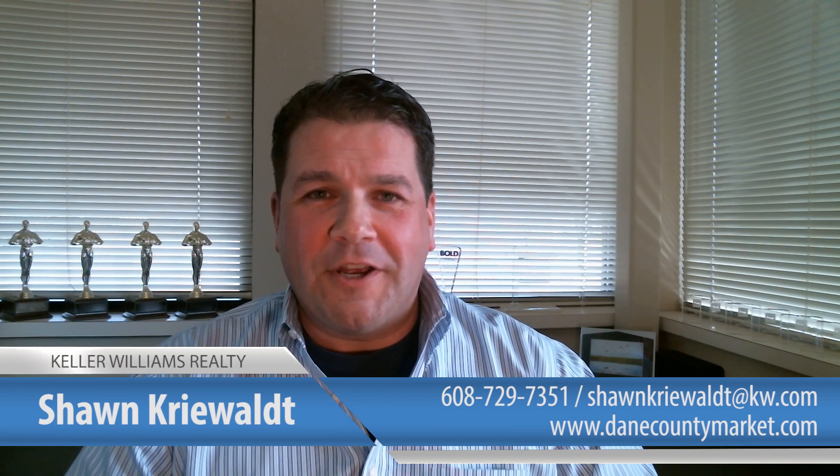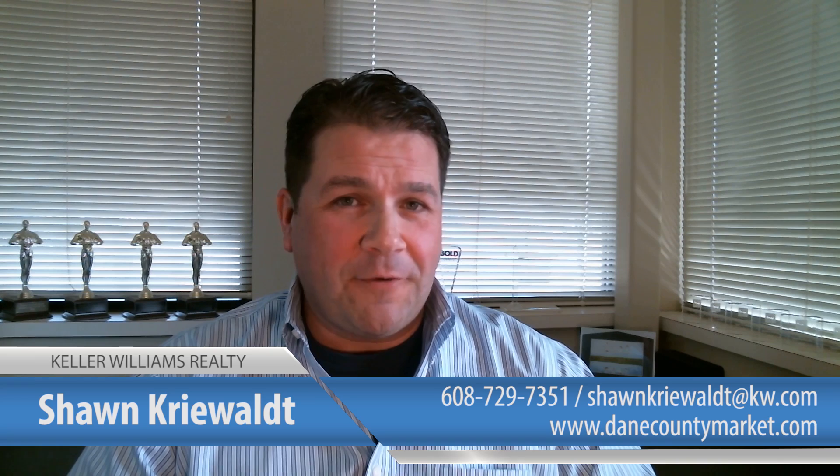We have plenty more information to share with you. Set up a consultation with us — we can even invite a lender if you wish. Contact us at the information below. Hope you enjoyed the video. See you next time.